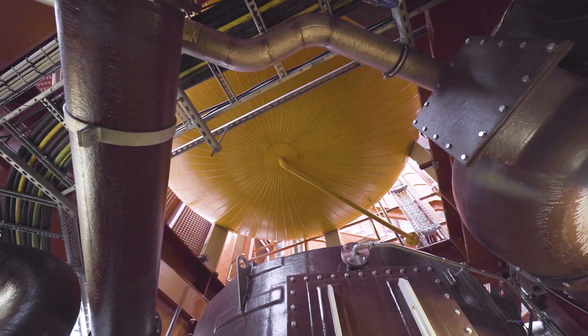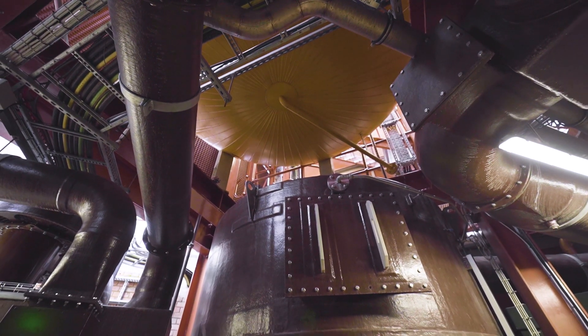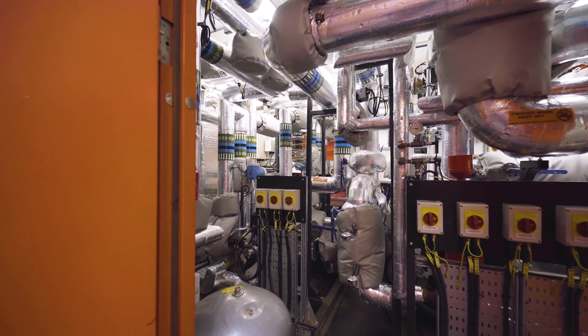The Energy Centre has been received very well. It was very much a community project. Local school children from Warland School, which is connected to the energy network, were very much involved in that and very much part of the opening in March.